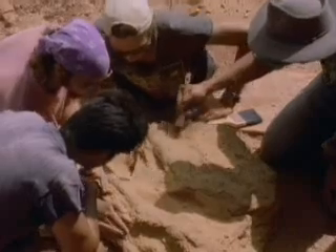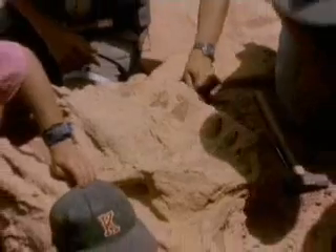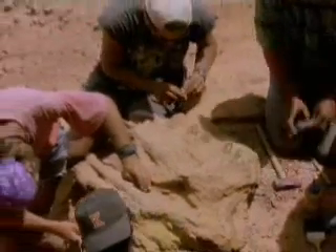Once it's discovered, paleontologists must carefully extract it from the ground. This excavation process can take days. Here's the other nostril right here — I'm digging in the nose. They must be cautious not to damage any remains. Once removed from the ground, the fossil is wrapped in aluminum foil and plastered burlap to keep it safe during travel.